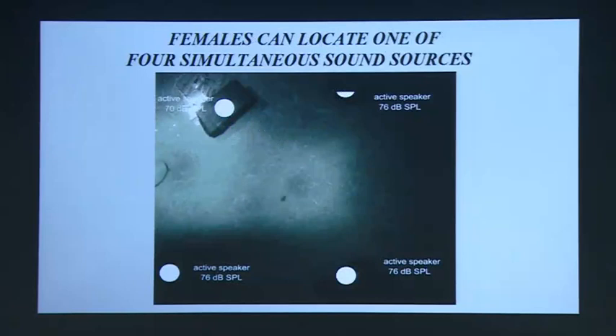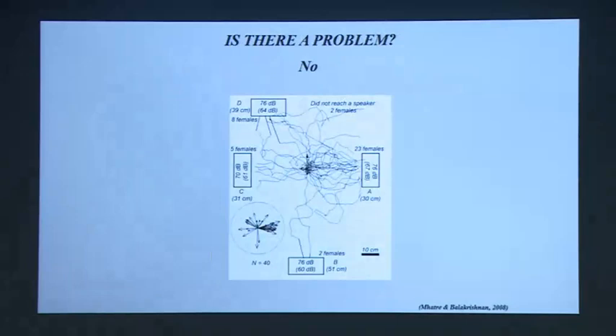Here is a video showing the four-speaker experiment. We're playing outdoors from four speakers, four songs together. The cricket is placed in the middle, and the question we ask is: can she find one of them? She actually goes to one of them — she's able to locate one source among many. If you do this over and over again with a large number of crickets, you can see that 90% of the time they are able to find one speaker, although there are four simultaneously playing. So then the question is: how are they managing to do this?